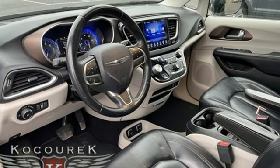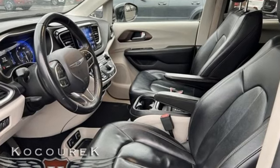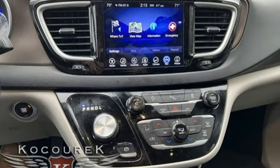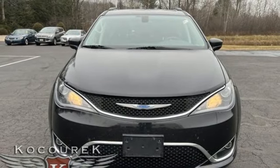Car and Driver notes, amazingly through the blizzard of new tech and safety equipment the Pacifica brings, the most impressive item is still Chrysler's super clever stow-and-go second row seats that drop into the floor to expand cargo capacity.